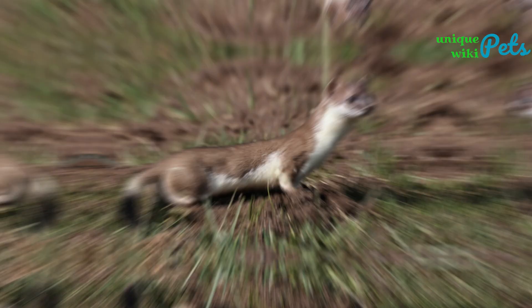The Short-tailed Weasel, also known as the ermine, is similar in appearance to the Long-tailed Weasel but is smaller, measuring around 7 to 13 inches in length and weighing around 2 to 5 ounces. They have brown fur on their back and white fur on their belly, and their tails are shorter than their bodies. Short-tailed weasels are not recommended as pets.